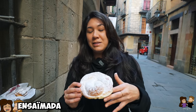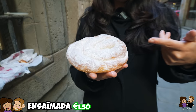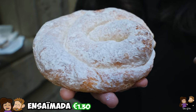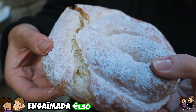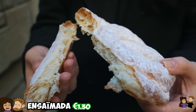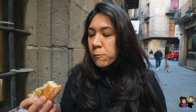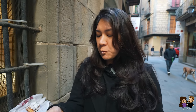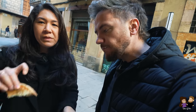Another one we had to get was an Ensaimada — this beautiful dough with powdered sugar on top. This one is not filled. What makes it unique is it's cooked with pork lard, pork fat, and it's from Mallorca. It's just a nice, fluffy, light thing. It's so light — it's like air. If you put this into your coffee, it would just disappear. It does have a little bit of a savory note in there after you get through the powdered sugar. Not bad.